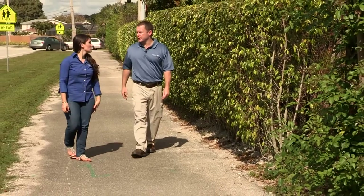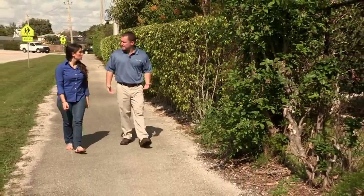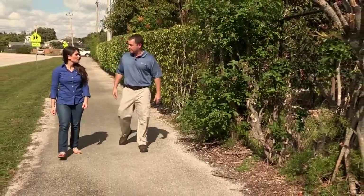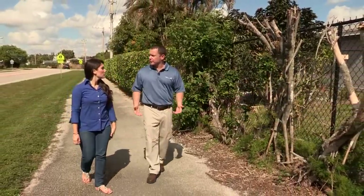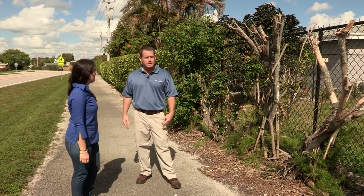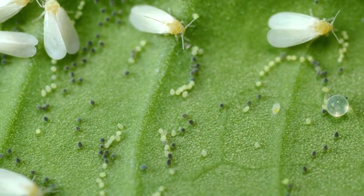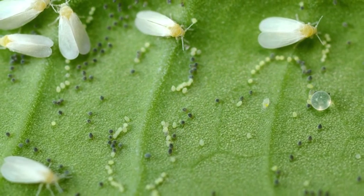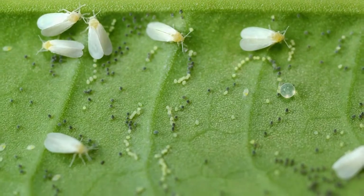We're still seeing whitefly infestation across the village, with over half the hedges on the major thoroughfares being affected — and we're not talking about a little leaf drop. We're talking about severe defoliation and even complete death of the shrubs, just like you can see here. Once they hatch, the whitefly larvae draw fluids from the leaves. Even if the plant survives the attack, the defoliation lasts several months.